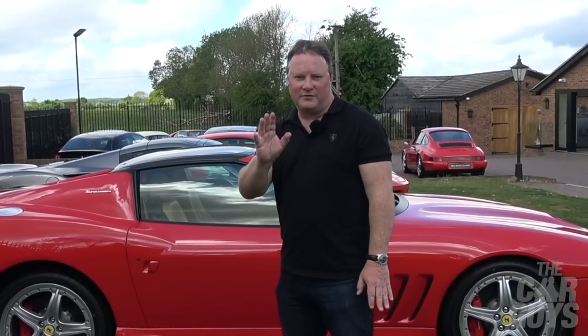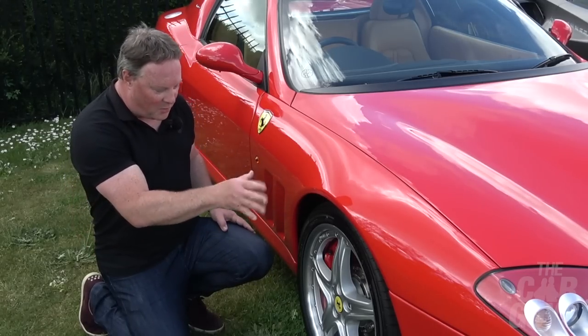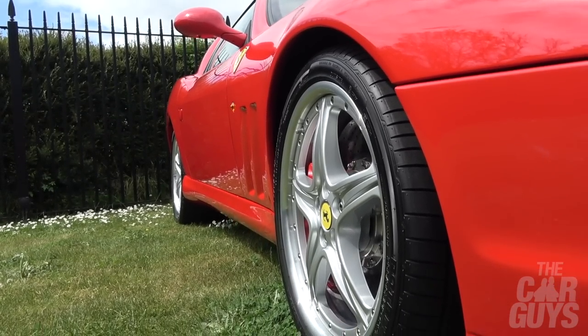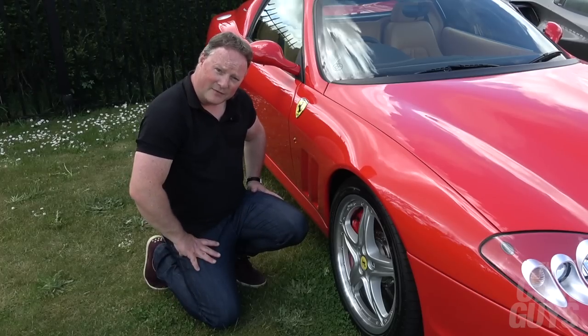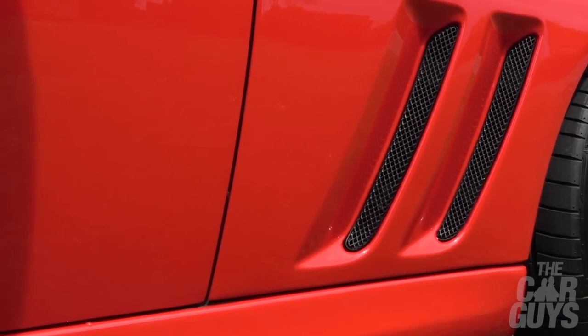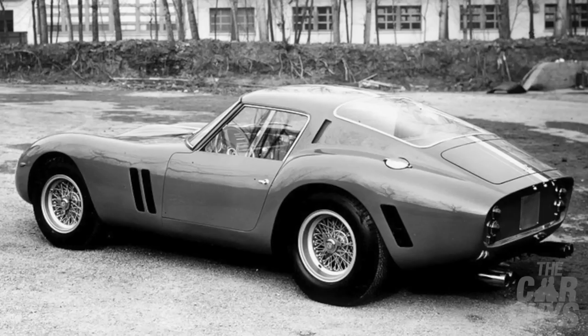Let's do a quick walk-around and look at the special features of this car. At the front, one of the distinguishing features of the Super America are these fabulous 19-inch split-rim wheels — they really do look incredible, a unique feature of this car. Moving back, we've also got two really prominent shark gills evoking the looks of classic V12 front-engine Ferraris of old.